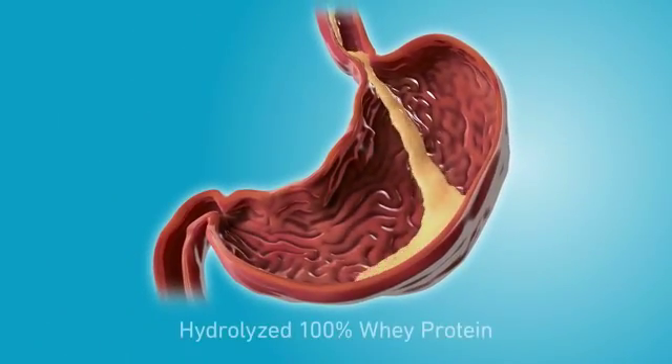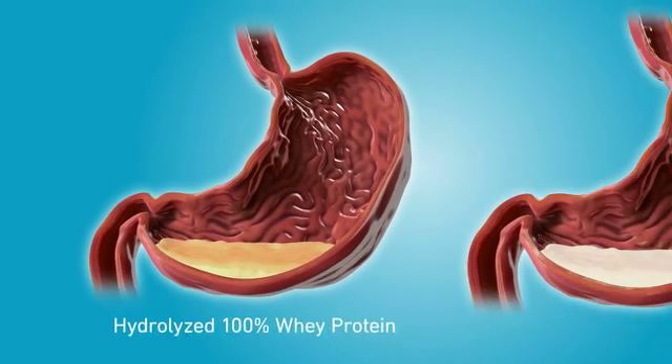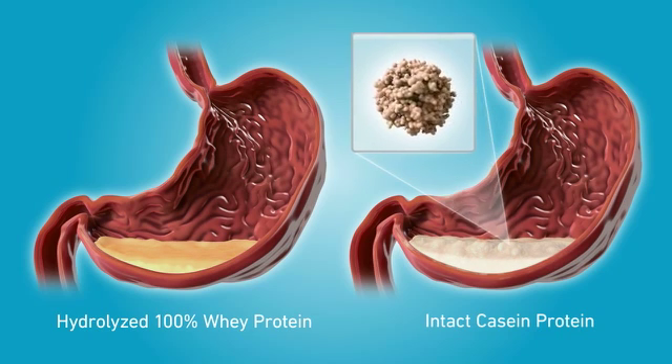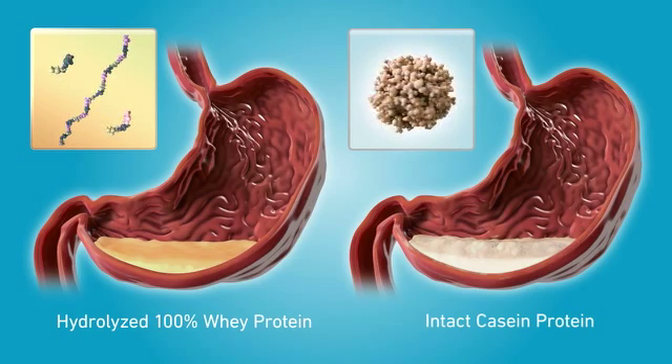In the acidic environment of the stomach, formulas with peptides from 100% whey protein remain liquid. Hydrolyzed 100% whey protein facilitates gastric emptying and also promotes tolerance. Other nutritional formulas may contain intact casein, which can curdle in the acidic environment of the stomach. These formulas empty more slowly than 100% whey protein formulas, and may lead to regurgitation.